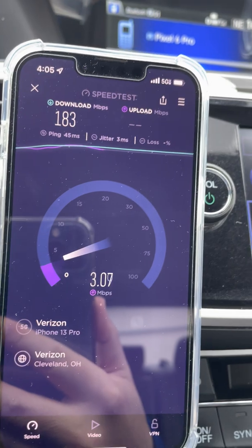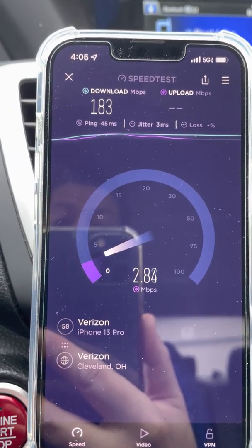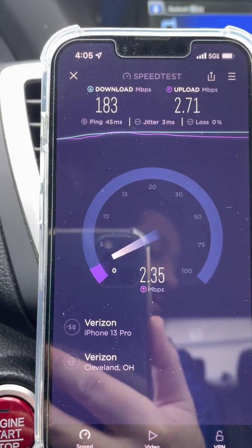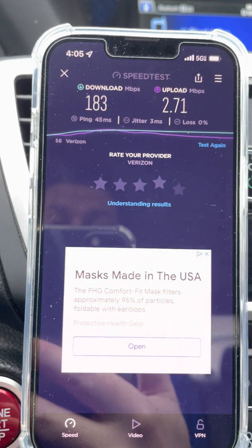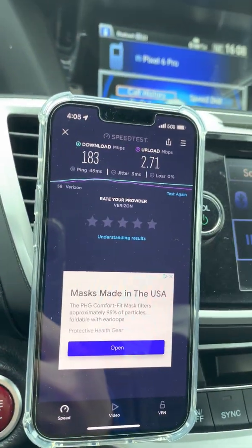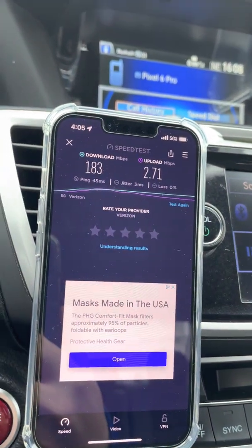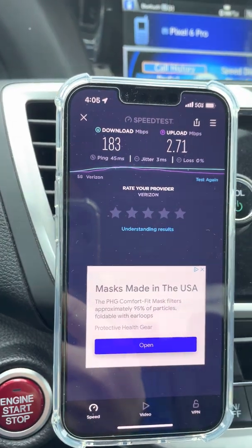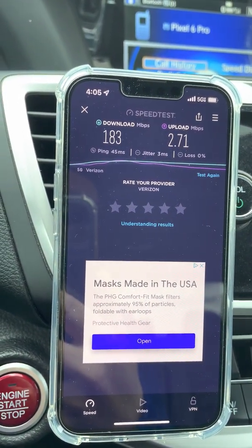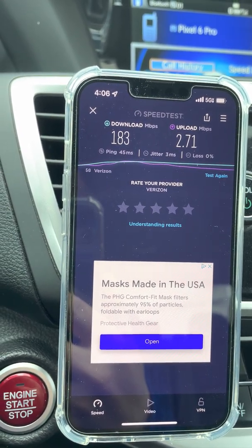I don't see any CBRS up there. 45 millisecond ping, 3 millisecond jitter, 183 down, and it looks like 3 megabits up. I have no idea what's wrong with this site but it is definitely not optimized. I think the power is down because it only works from like a mile — some of these sites are good from like two or three miles. I'm going to continue to test; I've got more content coming up with follow-up videos for some better sites showing what we expect them to perform like.